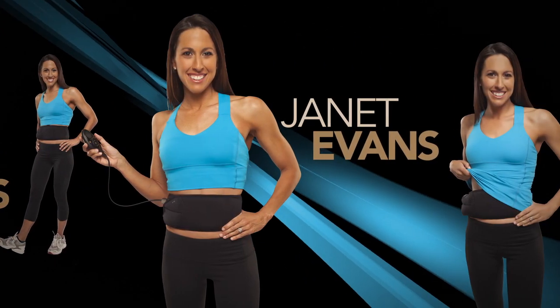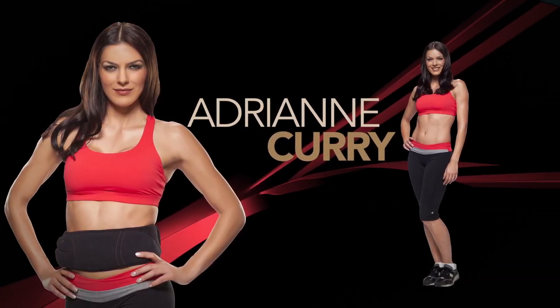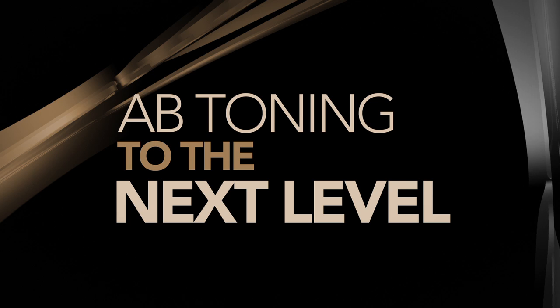The Flex Belt provides very powerful contractions in a comfortable fashion. See why elite athletes like Janet Evans and TV and film stars Denise Richards, Adrian Curry, and Lisa Rinna use the Flex Belt to take their ab toning to the next level. With the Flex Belt, I know I don't have to worry about my abs. They will be in shape. This does work, and it's the first time I have felt that everything was fit and that I actually had abs.